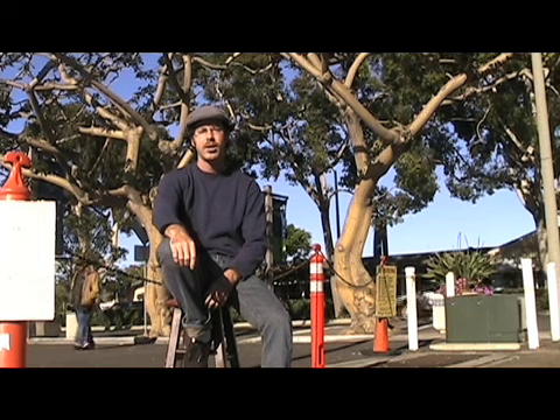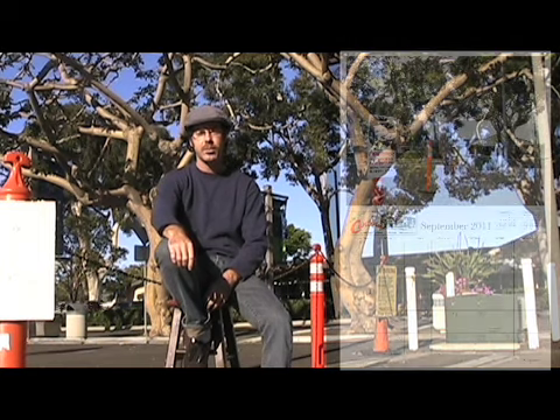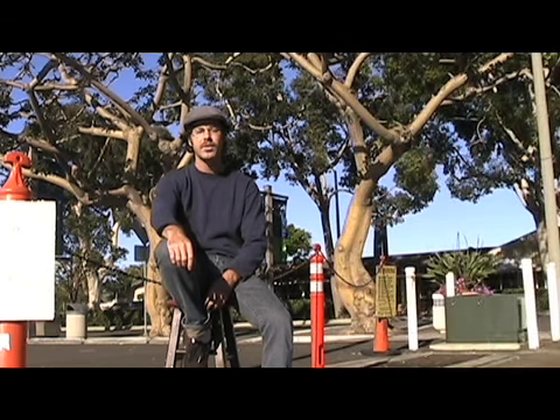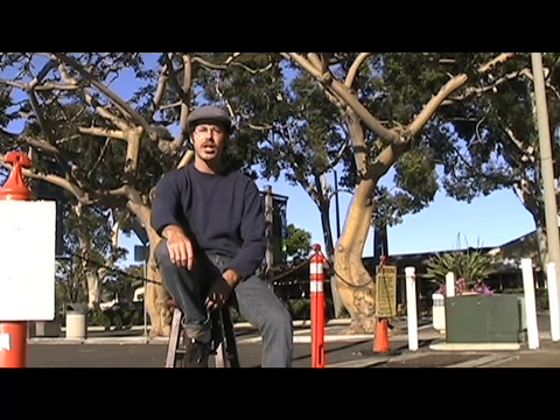Hello, I'm Brian Snyder, local artist and editor of carlsbadcrawl.com. The website carlsbadcrawl.com is a visual documentation of the Carlsbad Village. It all began back in 2007 with a single photo taken of the sunset over the ocean from Highland Drive.